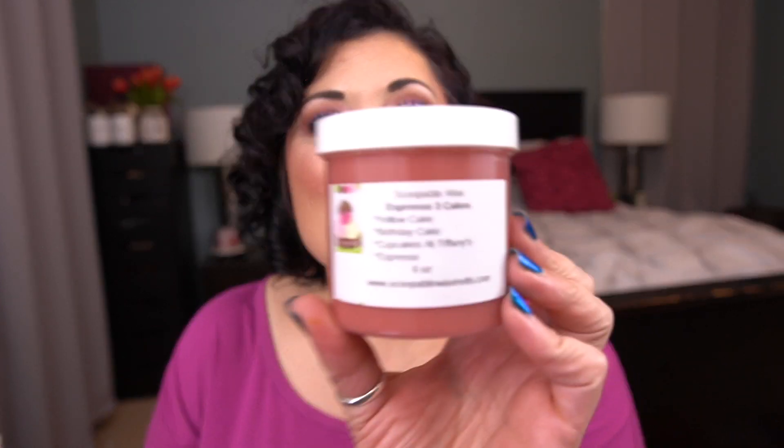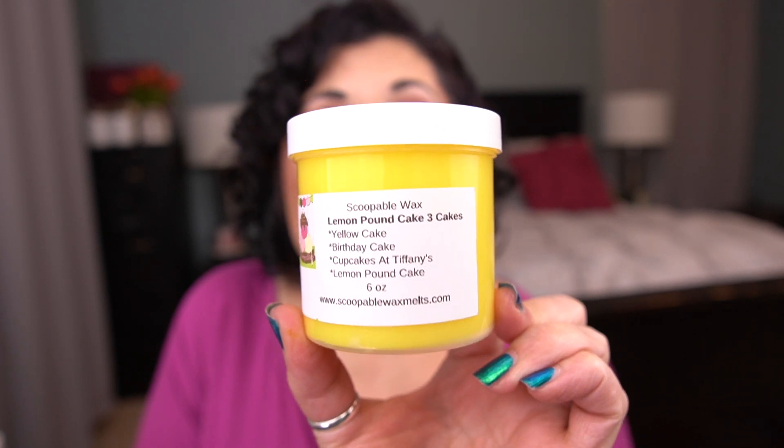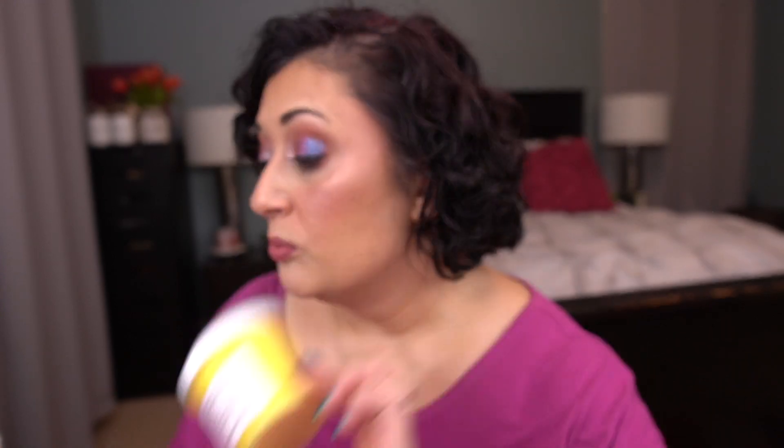Next I have espresso three cakes, which has yellow cake, birthday cake, cupcake at Tiffany's, and espresso. Amazing — it's such a good coffee. Next I have lemon pound cake three cakes. It's really, really good, on the lighter side. I can definitely smell the lemon — it's not a tart in-your-face lemon because of that lemon pound cake scent, but it's really lovely. I'm hoping it cures stronger.